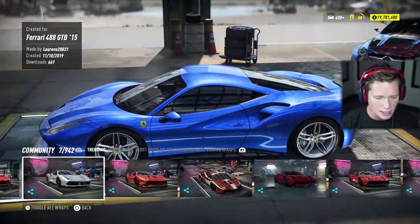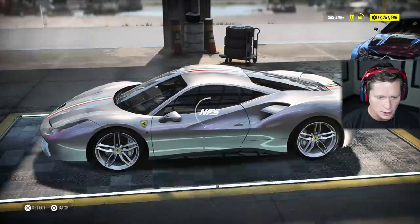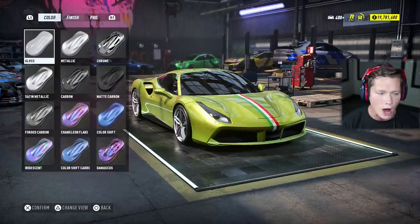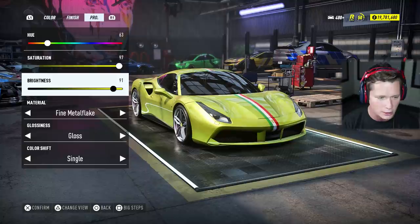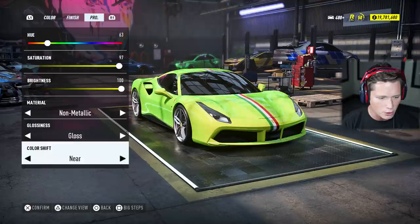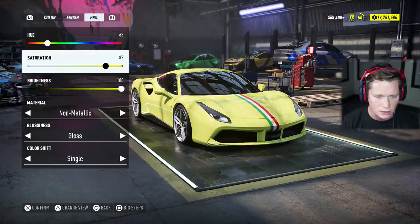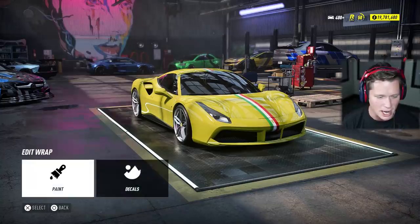I think I'm going to take the Italian stripe here and actually end up changing the color. We've downloaded and applied it — now we're going to change the paint color. I think I'm going to go for a yellow Ferrari. I don't know why, but I've always liked yellow Ferraris — I've always thought that was a pretty color for them. I'm going to go non-metallic, gloss, single color. I want to make this a little bit of a darker yellow though — I feel like that's pretty nice right there.